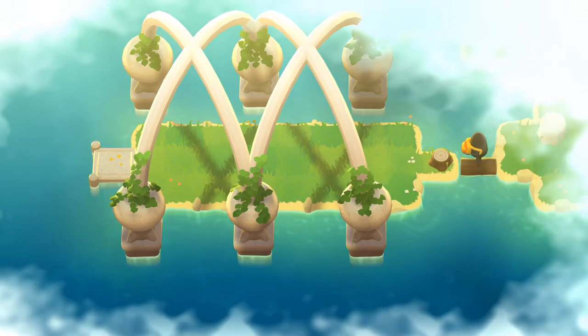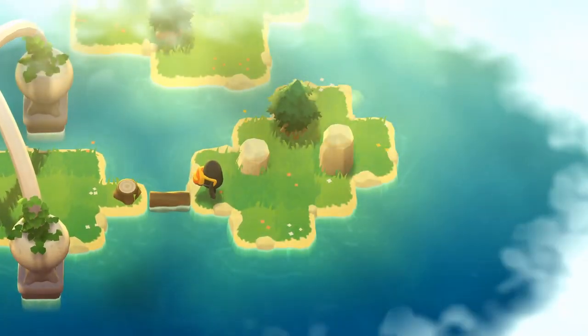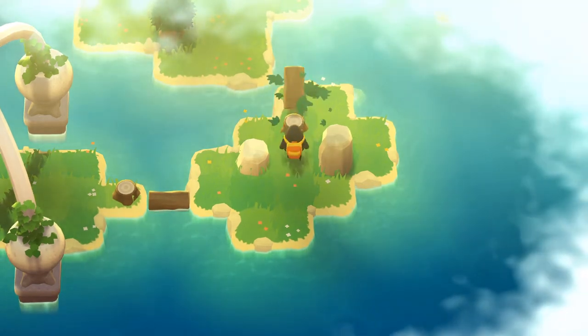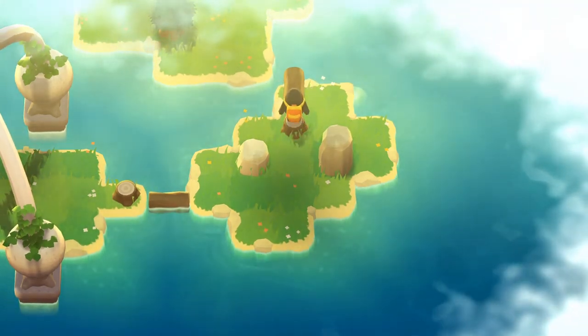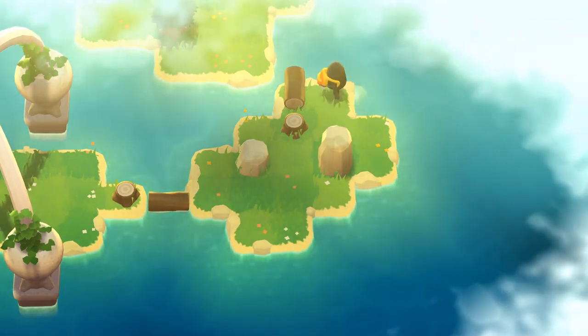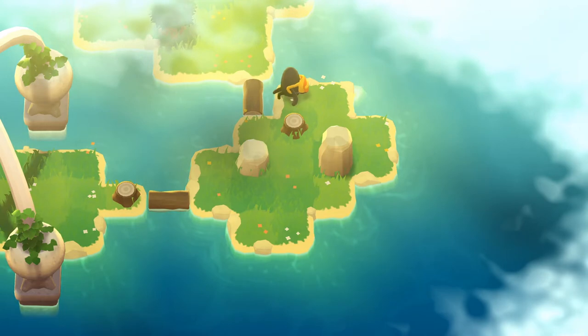We knocked over a tree, a log fell out, and we jumped over. We can't jump on these or push them, so this is apparently forced. We're not allowed in the water, so this is teaching me you have to do it that way.